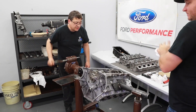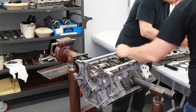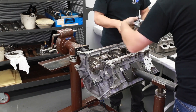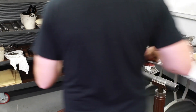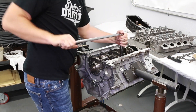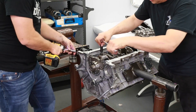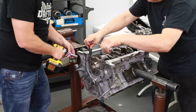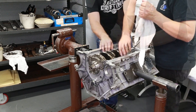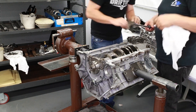Now we're good to go as far as getting these main bolts broke loose. We've got our big breaker bar with the ratchet set up — the center ones are all 15mm so you can break those loose. You can clearly see the rod journals are exposed now and they look like new. The caps are all numbered already, so we're good to go.